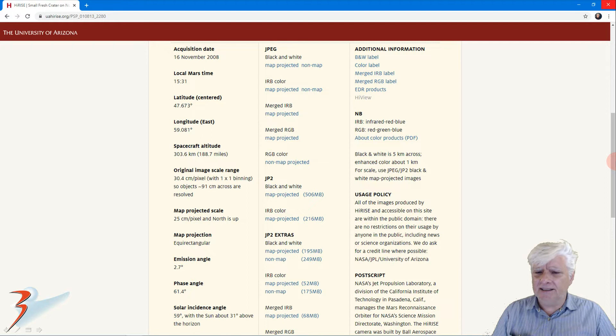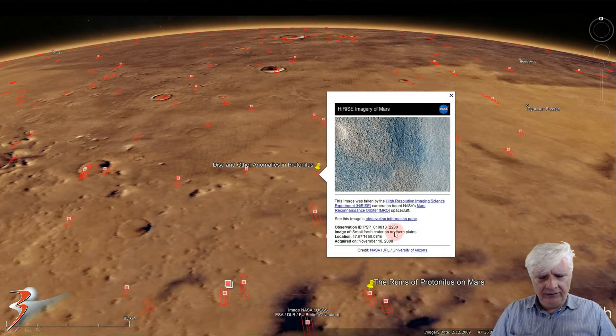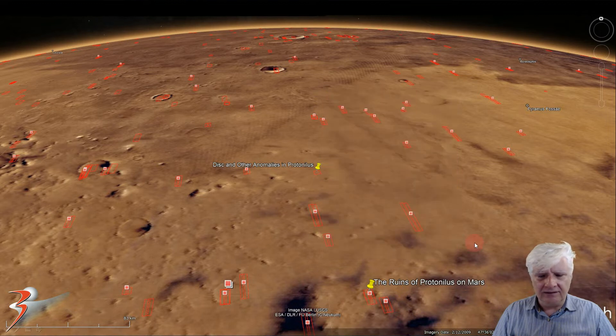This photograph was acquired by the MRO on the 16th of November 2008 at 30.4 centimeters per pixel. The images I'm showing are cropped from the JP2 black and white map-projected file, just over 500 megabytes in size. Here's a look at the terrain from the low-res black and white JPEG. The anomalies I'm showing are located in this darker patch in the relatively smooth terrain. The site is located at 47.67 degrees north, 59.08 degrees east, in this vast terrain called Protonilis.